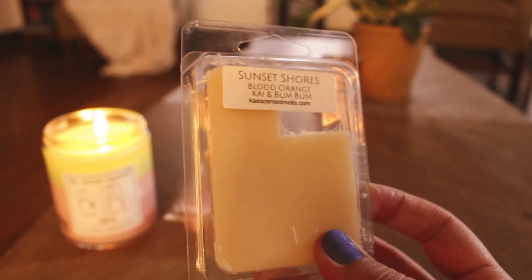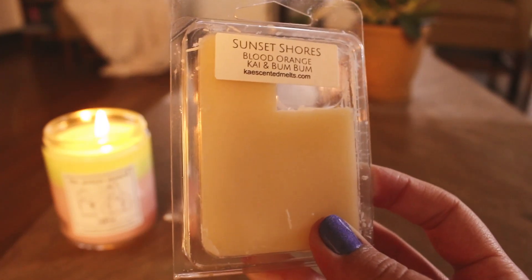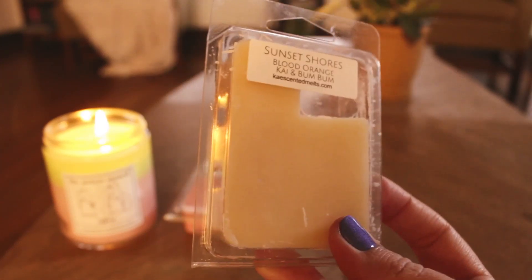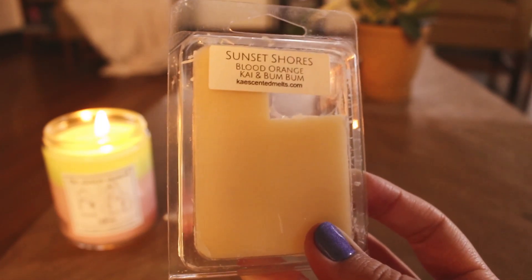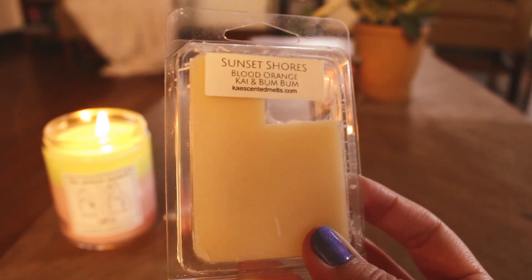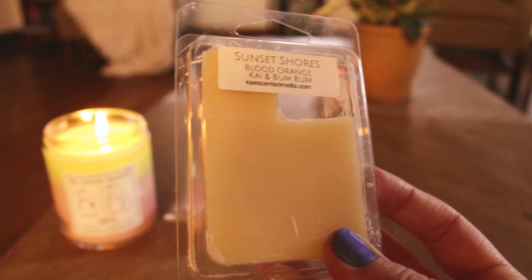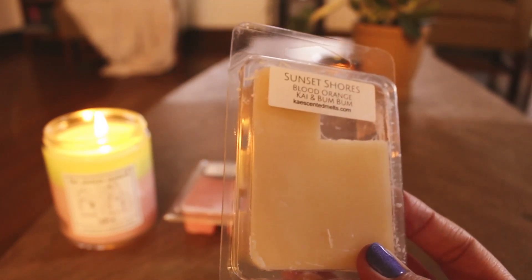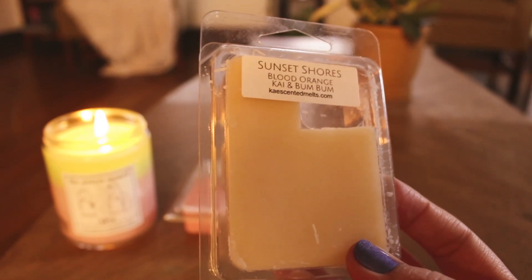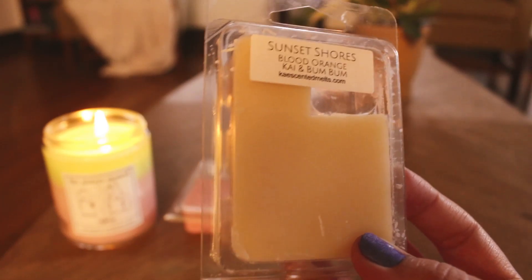This one is Sunset Shores — I think this was Danny's blend. This is Blood Orange, Kai, and Boom Boom. Love this one, it's just so good. It's beautifully blended. I love Boom Boom. I don't know exactly what Kai oil smells like, but this was just a really nice, deep, sensual, kind of perfumey scent with Blood Orange. Really enjoyed it.